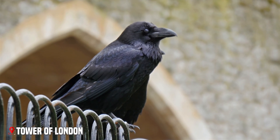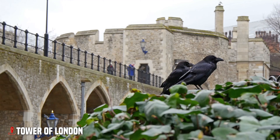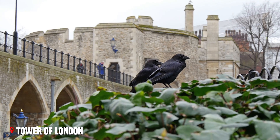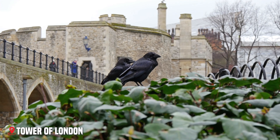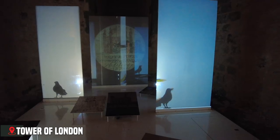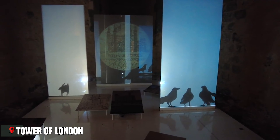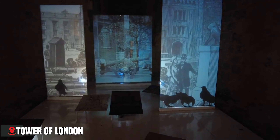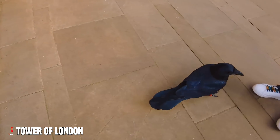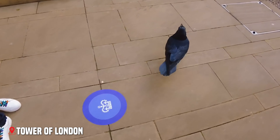One of the tower's most fascinating traditions continues today: the ravens. Legend says that if the ravens ever leave the tower, the kingdom will fall. That's why at least six ravens are kept here at all times, cared for by the Raven Master. You can often see these intelligent birds hopping around the grounds, their glossy black feathers shining in the sun. The tower's walls have witnessed centuries of history.